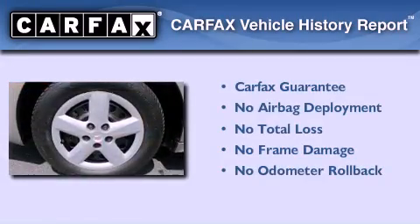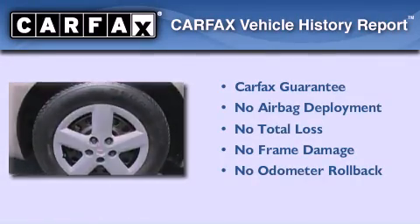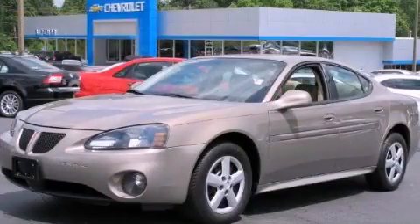Not to mention that this Pontiac qualifies for the Carfax buy-back guarantee. Stop by today and test drive this automobile for yourself.